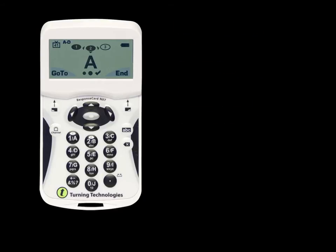The unit also contains an LCD display that indicates responses have been received. The NXT clicker provides the added capability for students to enter a student number or ID so that tracking of student responses is possible.